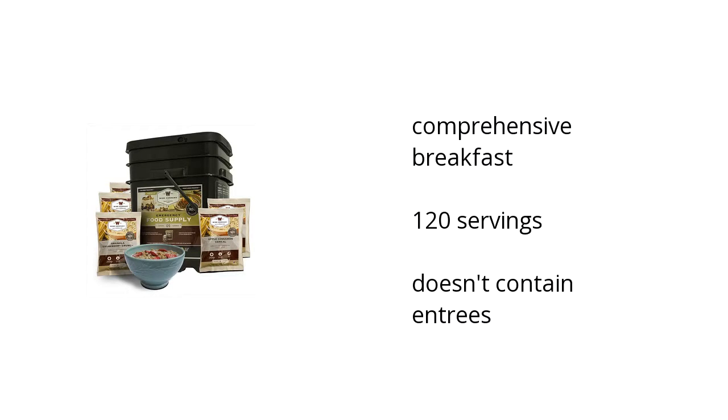It contains a comprehensive breakfast. It includes 120 servings. It doesn't contain entrees.